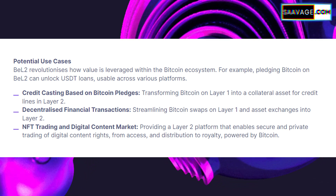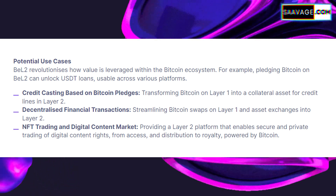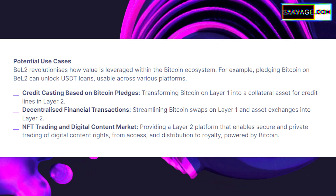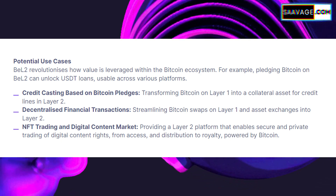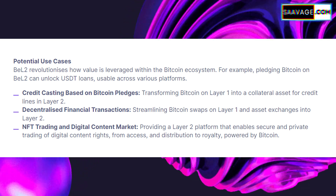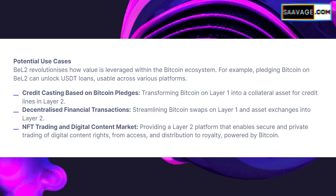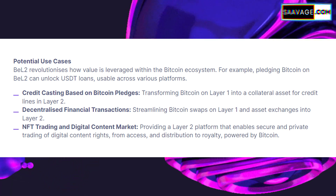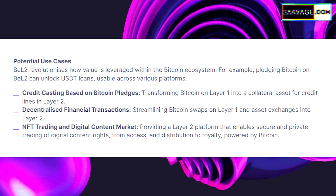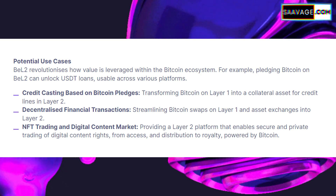Another use lies in streamlining financial transactions — with BEL2's enhanced transaction capabilities, swapping assets or exchanging Bitcoin with other cryptocurrencies could become faster and more efficient, opening up new opportunities for traders and investors. By integrating Bitcoin with smart contract functionalities, BEL2 can also enable innovative gaming experiences and new forms of digital entertainment. Another potential use case is credit casting based on Bitcoin pledges, which could change how credit lines are secured, making Bitcoin an even more valuable asset in the global economy.